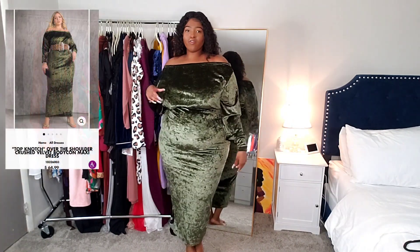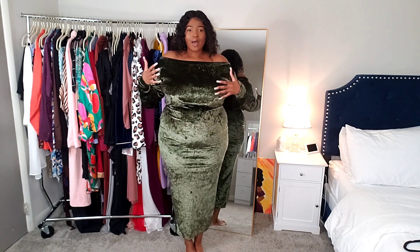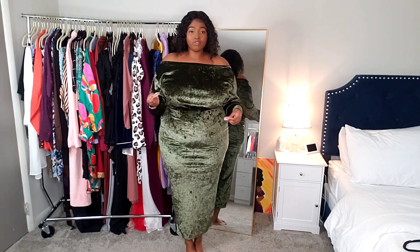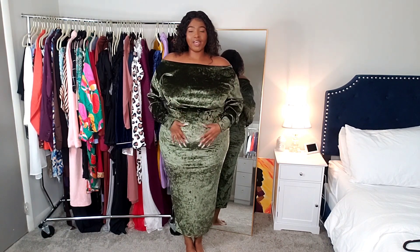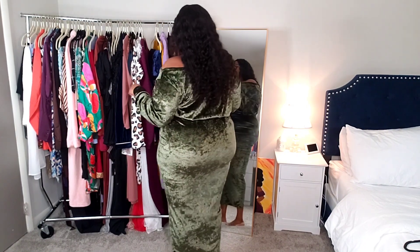This one is called the Over the Shoulder maxi dress — I got this in a size 2X. I love this color. It's a crush velvet material, and I just think it's so fancy. It's perfect for holiday parties. This one is a drape over-the-shoulder style. It has long sleeves that get really tight at the wrist area, it's loose at the top, hugs the waist, and gets really tight around the midsection and all the way down — so I'd consider this a bodycon maxi dress.